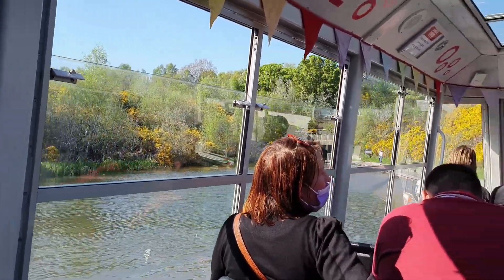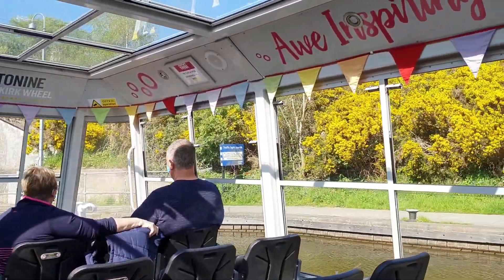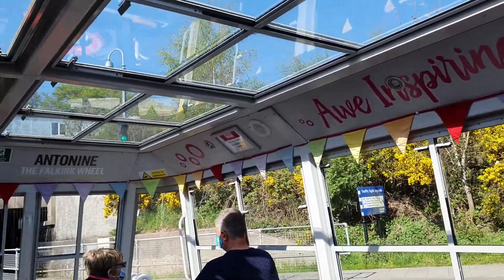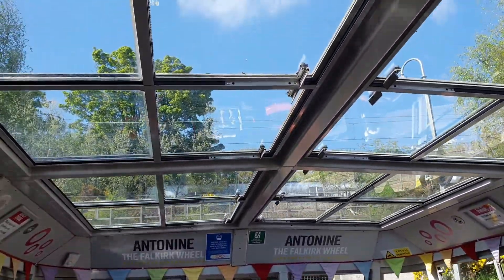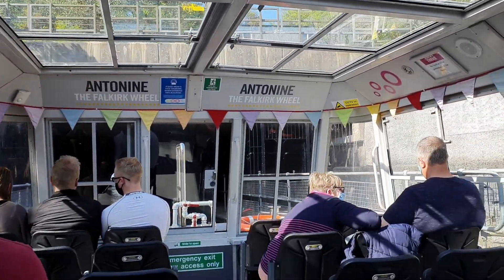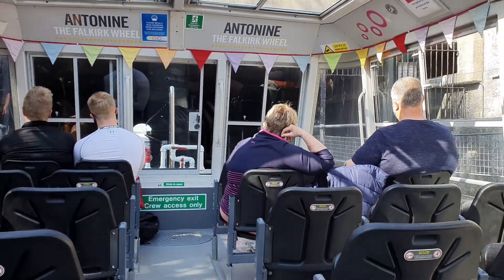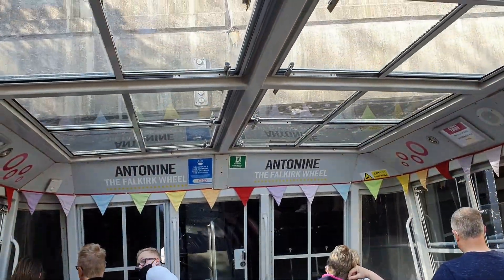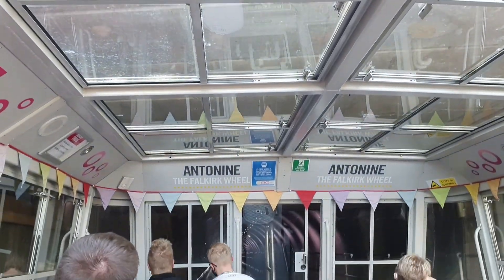Despite the canal from Falkirk to Edinburgh being over 50 miles, you can switch off from the pressures of modern life and slow right down. The body that cares for these waterways is called Scottish Canals, an agency of the Scottish Government. Any profit made from activities on the canals is put right back into caring for the system. It's their aim to make sure the canals are still here and being enjoyed by people in another 200 years.